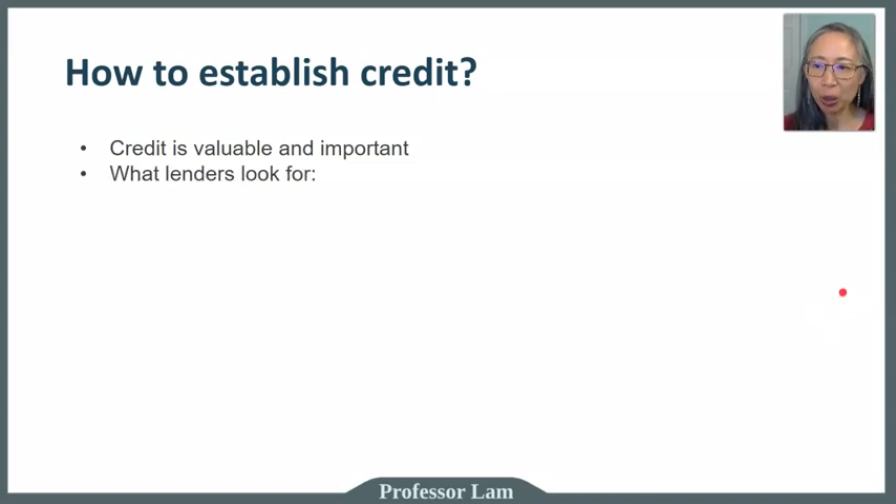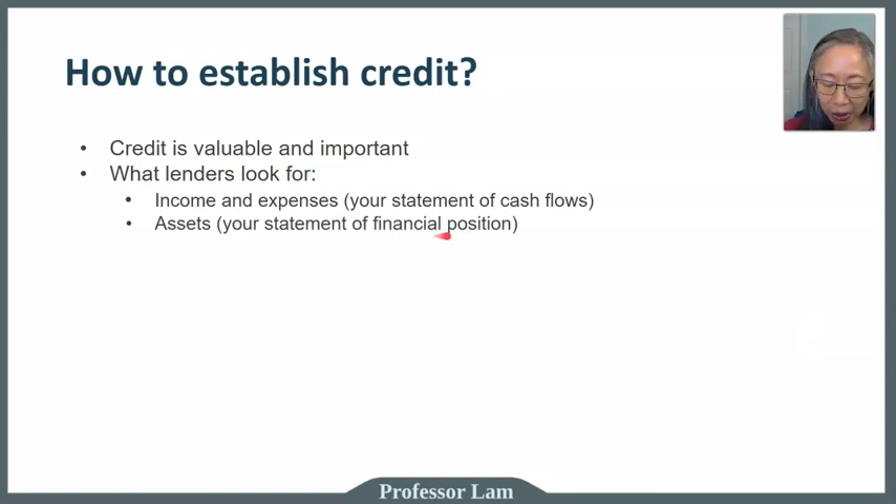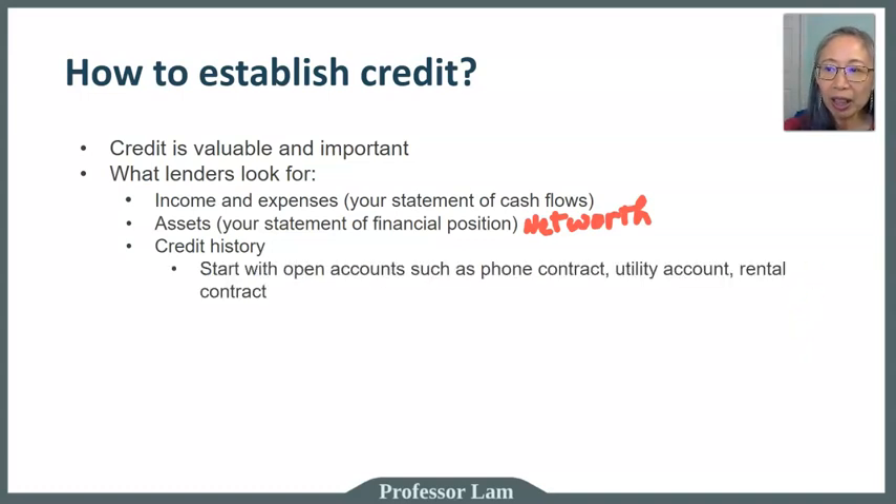What lenders basically look for is pretty common sense. When you apply for a loan, a lender typically wants to know your income and expenses — we already covered that when we developed our statement of cash flow. They also want to know your assets and liabilities from your statement of financial position, also called the statement of net worth, which helps determine your ability to take on a loan.